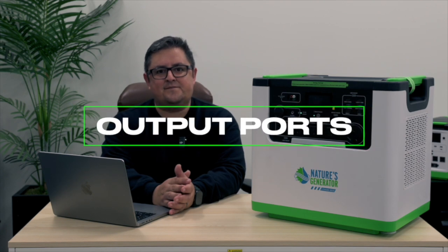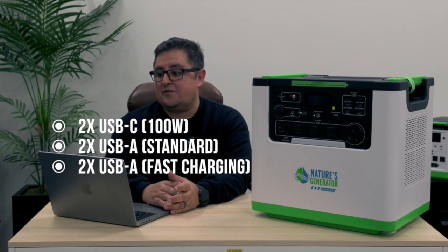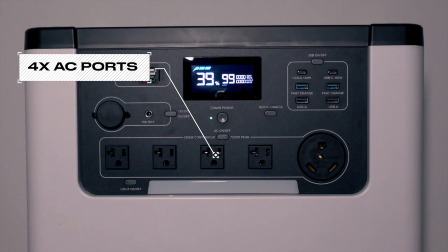Now that we've gone over charging, let's talk output ports. Up front, we have two 100-watt USB Type-C output ports, two standard USB Type-A, and two fast-charging USB Type-A ports. For the rest of your devices — laptops, vacuum cleaners, internet modems, TVs — you're going to have four AC ports up front. These are your traditional plugs, so all of your devices that you plug into the wall can use those ports.